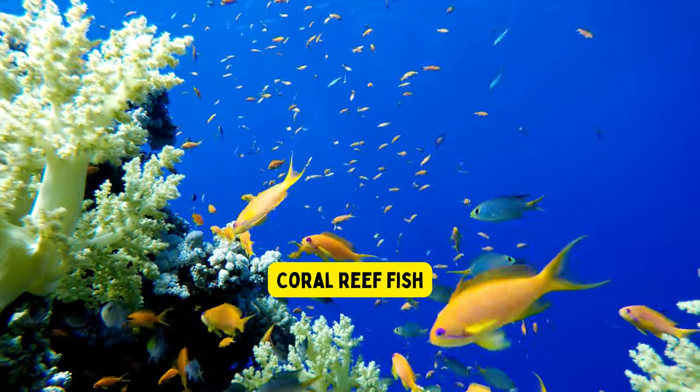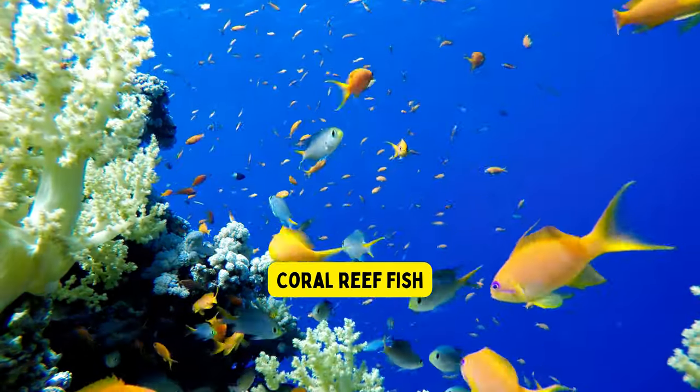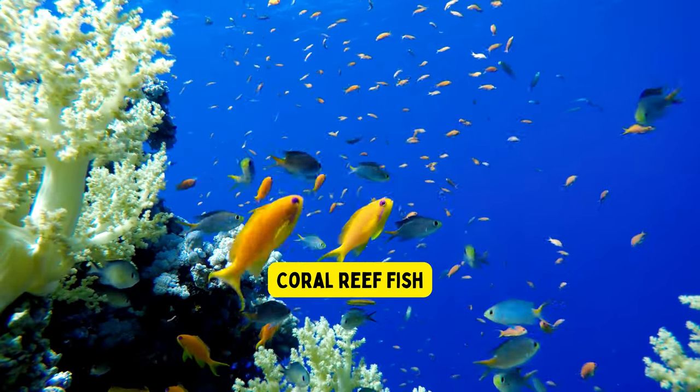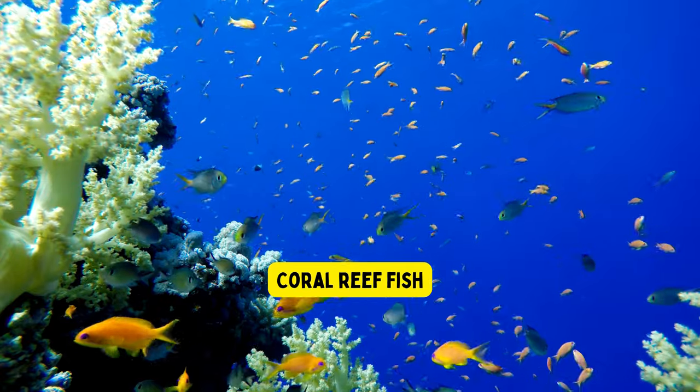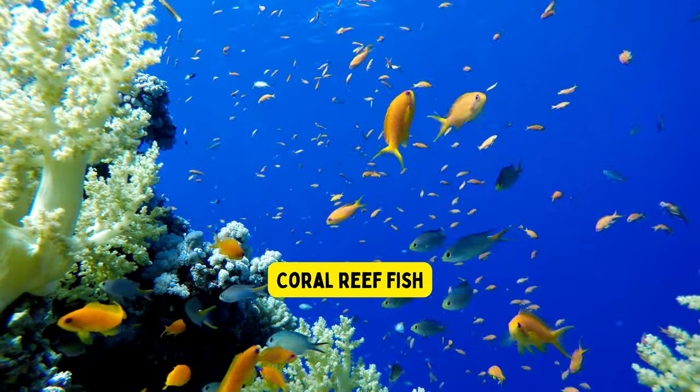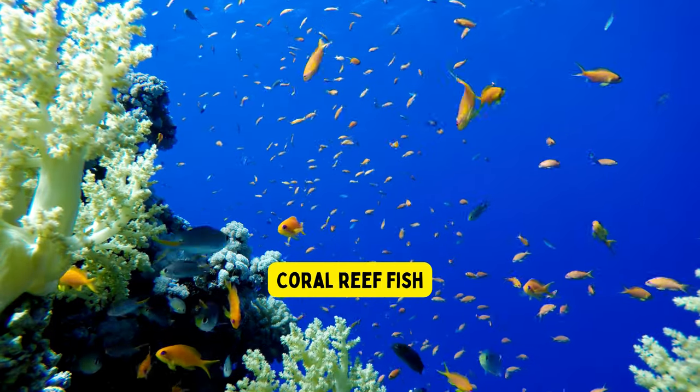Coral reef fish. Coral reef fish live in colorful underwater homes called coral reefs, which are like underwater cities made of hard and bumpy rocks. These fish come in a rainbow of colors and shapes, and they love to play hide and seek among the coral's nooks and crannies to stay safe from bigger sea creatures.